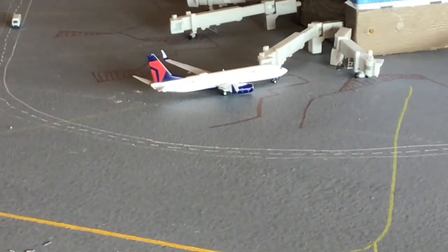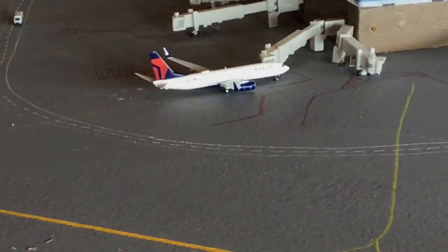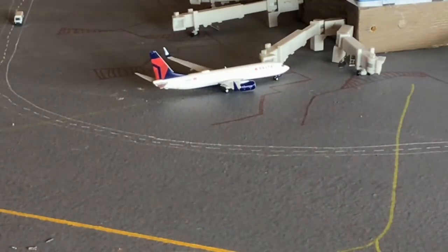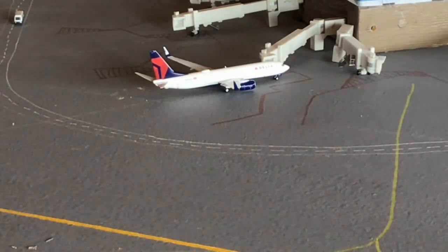Next up, with some more intense morning lighting, we have a Delta 737-800. He's just gotten to the gate from Atlanta Hartsfield-Jackson and will be making the return flight.